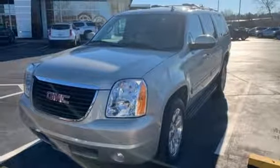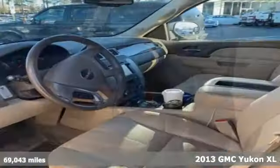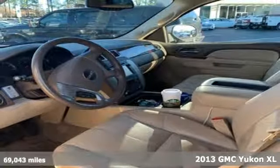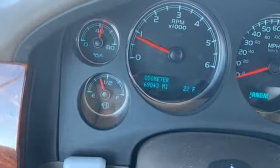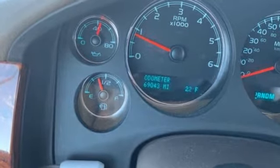For those who want an SUV with more power, check out this 2013 GMC Yukon XL. This tough Yukon is convenient with dual zone air conditioning, power adjustable pedals, and rear park assist.